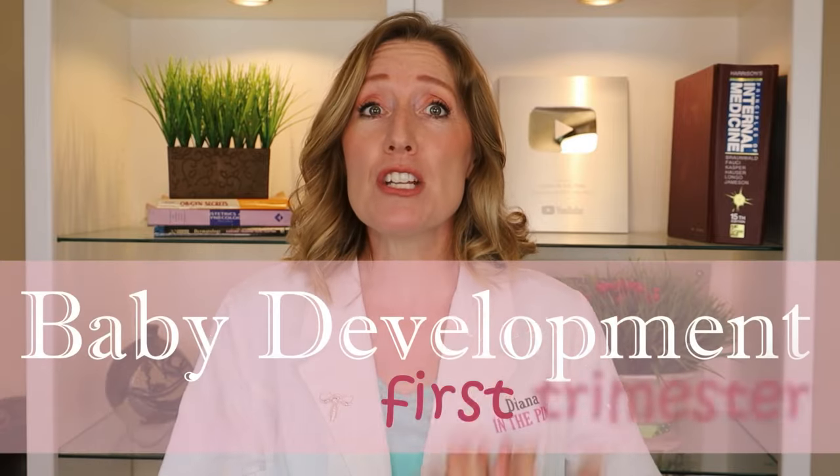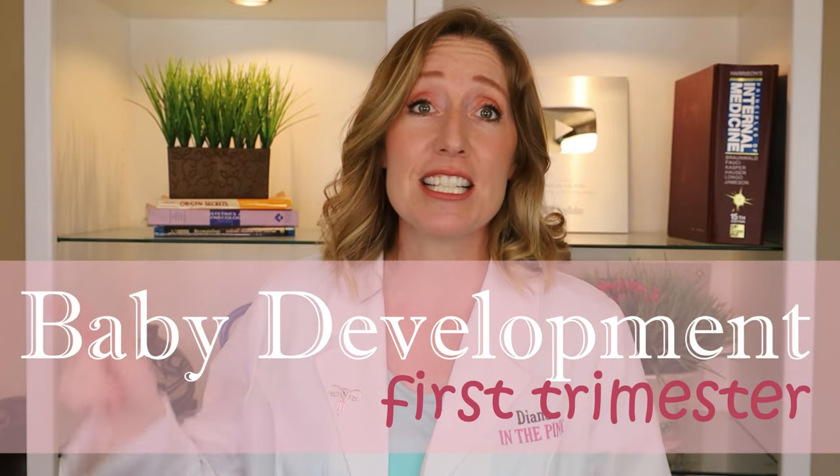In this video I'm going to talk about baby development during the first trimester, and I'm also going to talk about symptoms that you might be experiencing and what to expect at your OB appointment.